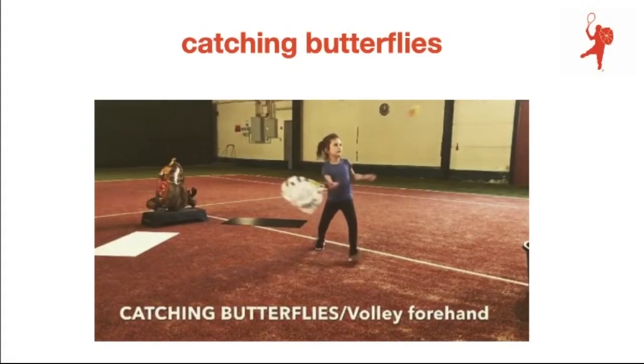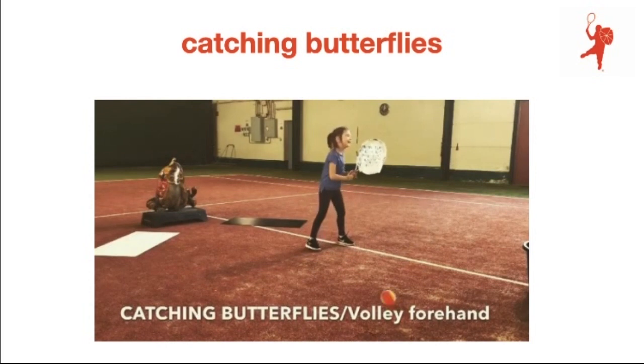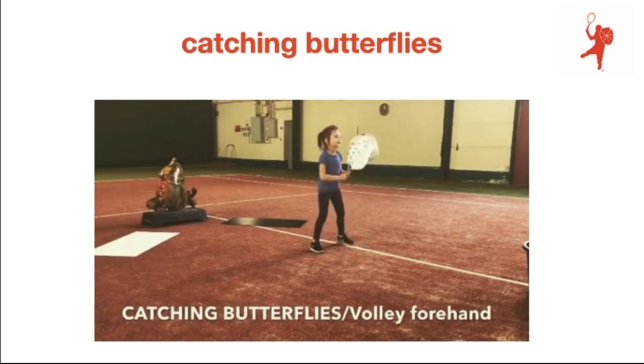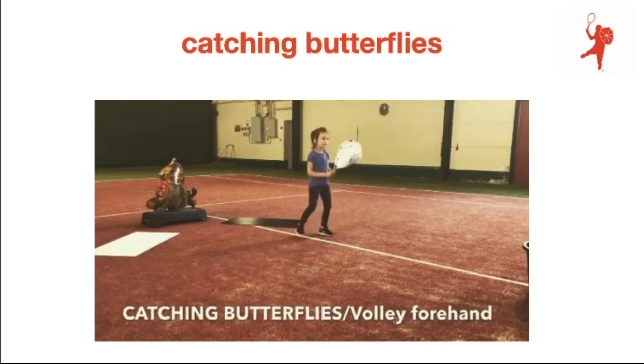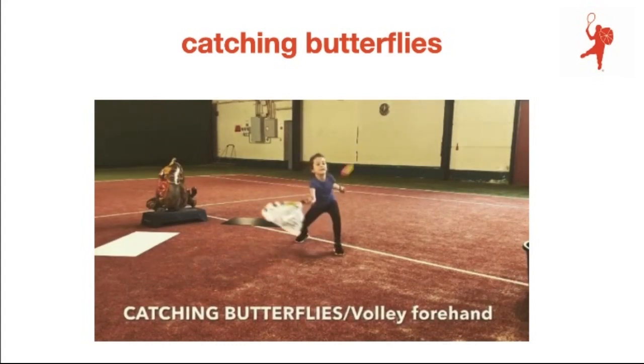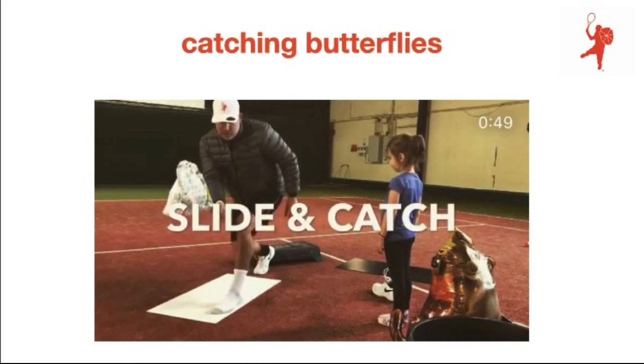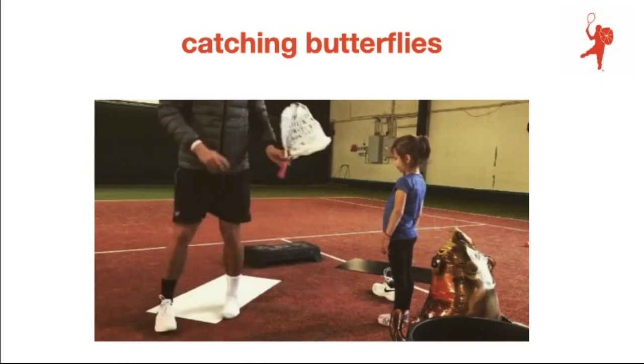Here you see another favorite exercise of Elena. I prepared a 21 racket without strings with a plastic bag. She has to catch what I call butterflies — the balls. You can see the progression of this exercise where she has to slide and catch the ball, essentially playing a low volley.